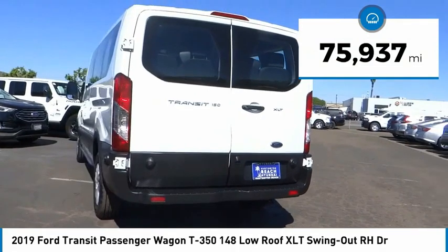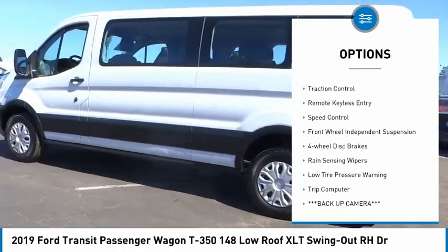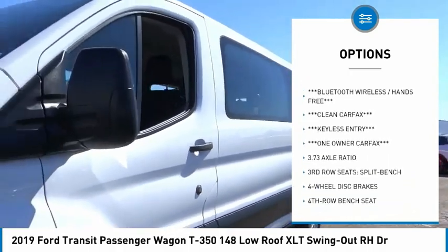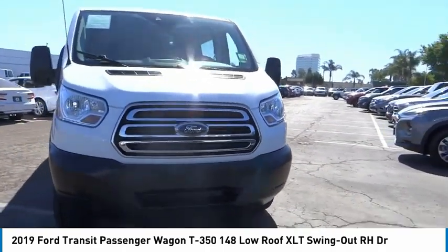This vehicle has less than 80,000 miles. Here are some of this vehicle's great options: electronic stability control, brake assist, traction control, remote keyless entry, speed control, front wheel independent suspension, four wheel disc brakes, rain sensing wipers, low tire pressure warning, and trip computer.